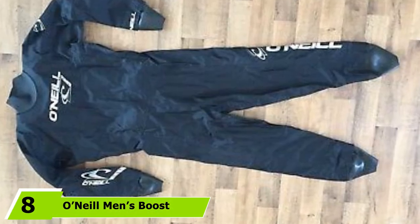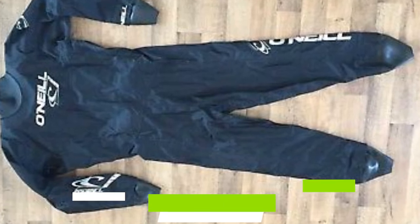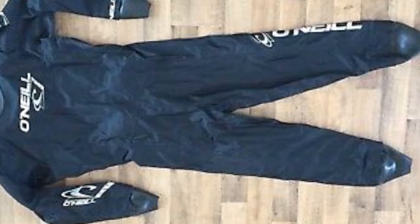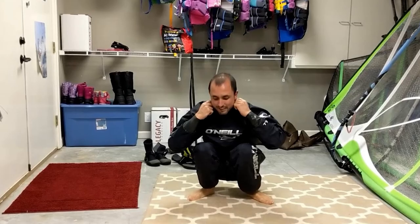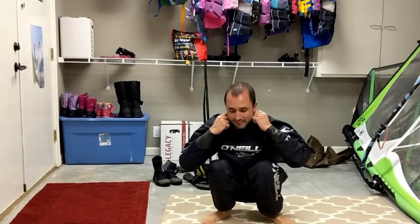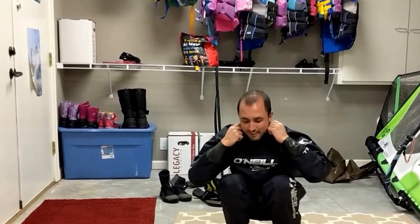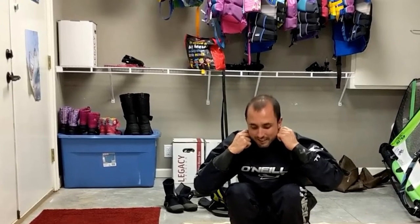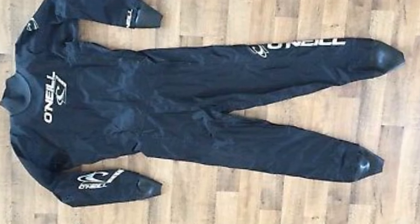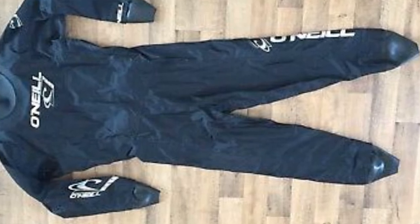At the eighth position, we have the O'Neill Men's Boost 300 Edge Drysuit. It is made from abrasion-resistant 300-gram nylon, which is also breathable for added comfort. It features a three-layer waterproof shell with taped seams. The loose-fitting design leaves room for layers underneath. The drysuit features integrated suspenders and a Smoothskin Neoprene Neck Seal for comfort. It also has latex wrist and ankle seals and a horizontal back zipper across the shoulders.